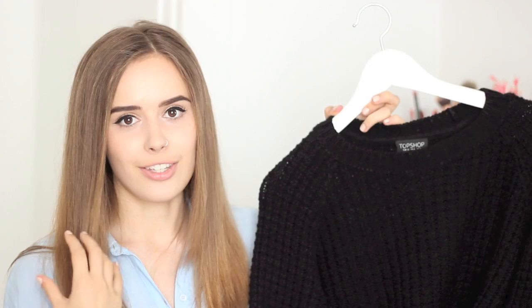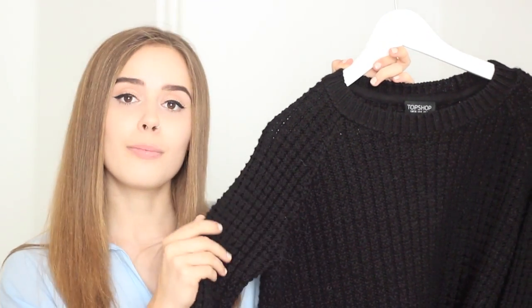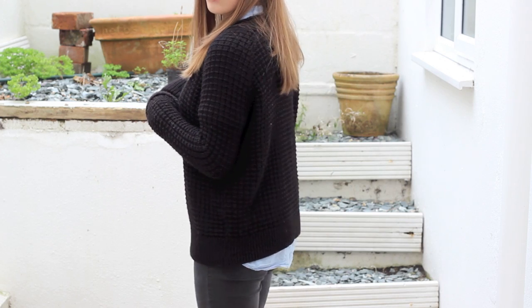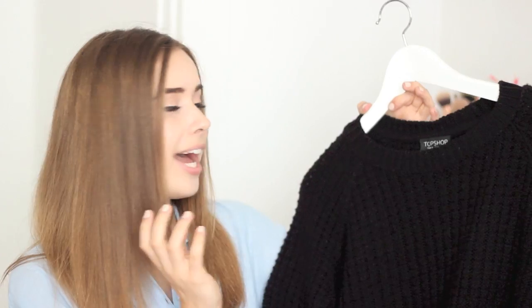Next up we have this knitted jumper from Topshop and I love this. I saw it in store and tried it on in an eight, and the arms are lovely and fitted but the body is seriously slouchy. Usually I have to size up to get that kind of slouchy body, but it's kind of just made that way — more fitted on the arms and more slouchy on the body, which is just the loveliest fit for me. Topshop jumpers can usually cling to all the wrong places on me, but that is seriously not the case here.